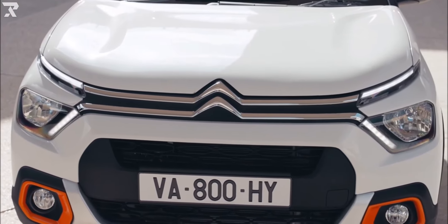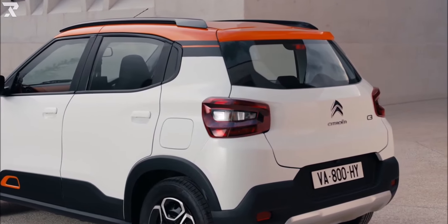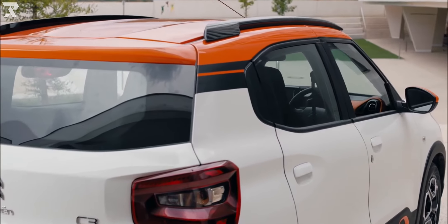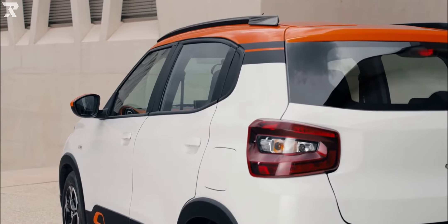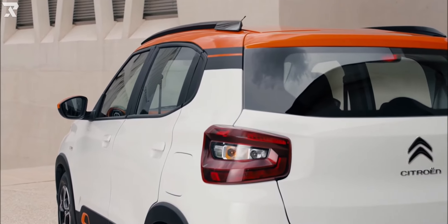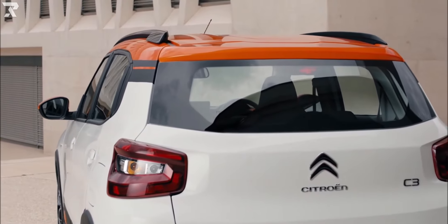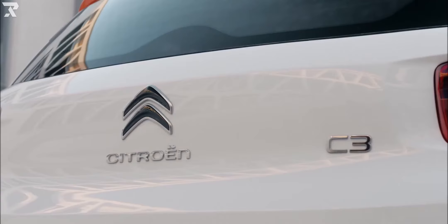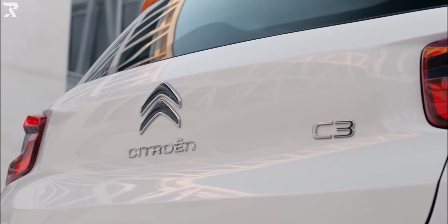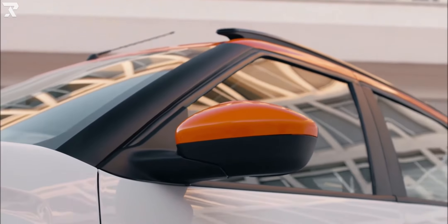The Citroën C3 is built on the PSA Group's common modular platform, CMP. The classic Citroën double chevron takes center stage on the front, with chrome extensions flowing into the slim, X-shaped LED daytime running lights. The headlamp clusters are incorporated into the front bumper, underneath the LED DRLs. The front end of the C3 is bolstered with a massive radiator grille and a fake skid plate.